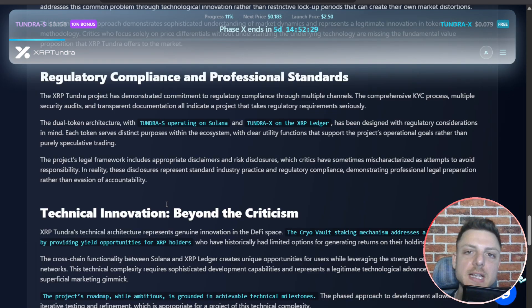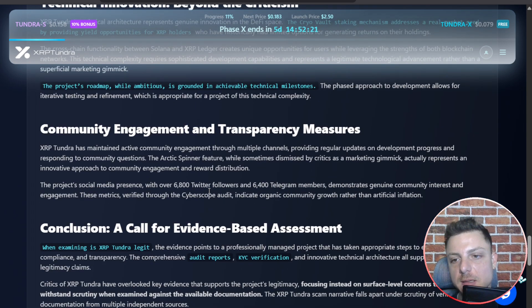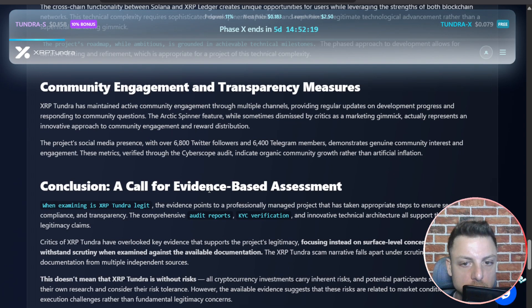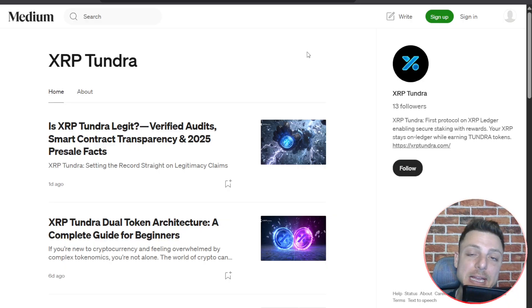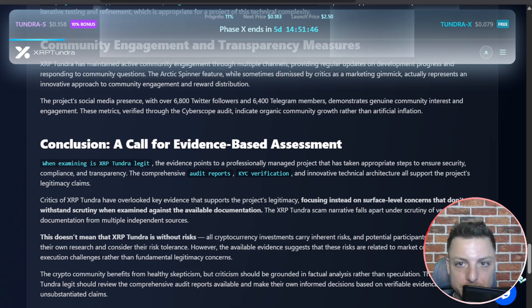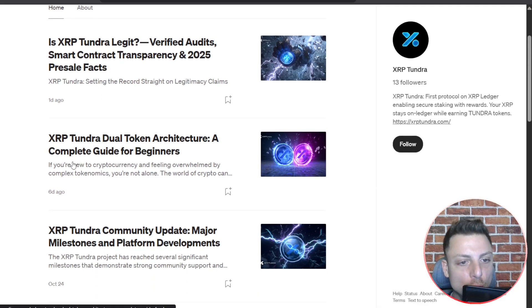Fresh coins verification is also covered. XRP Tundra is looking for regulatory compliance and innovation beyond the criticism from the current community, with a call for evidence-based assessment. There are also big news posts for XRP Tundra on Medium.com, including their most recent post which is directly on their website, plus more posts published six days ago on Medium.